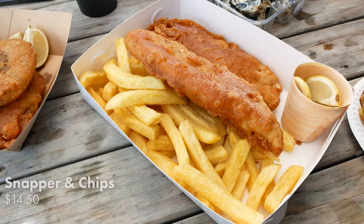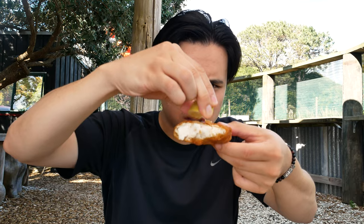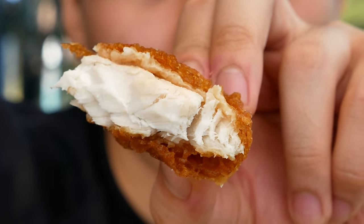Before we dig into the oysters — some classic fish and chips. We got it with snapper, which is a bit more expensive than gurnard, which is the default. Some lemon. That's good. Chase it with some chips. You really can't beat some nice fresh seafood — fish and chips by the water, right on the oyster farm.